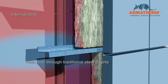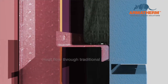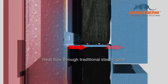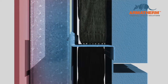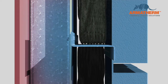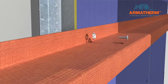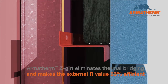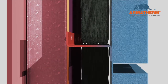Steel girts, for example, can reduce the R-value of a wall by as much as 50%. This unaccounted heat flow can cool the internal side of steel and aluminum attachments below the dew point of the air in the wall cavity, where condensation can occur. A non-metallic Armatherm Z-Girt can remedy these issues, effectively preventing heat transfer by eliminating thermal bridging and making the exterior insulation R-value 98% efficient.